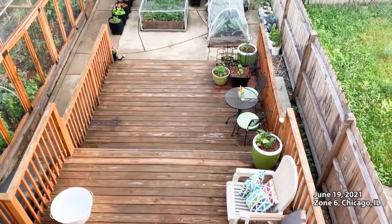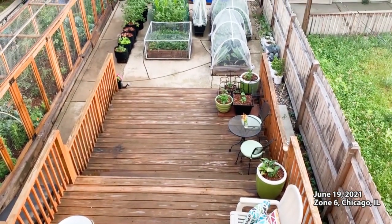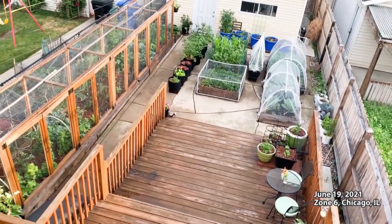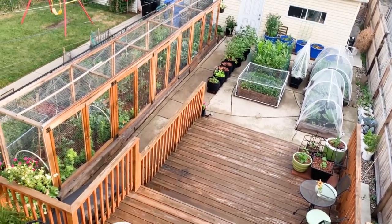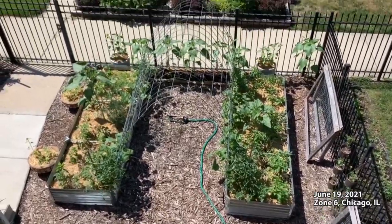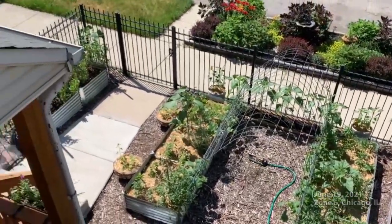Last week we talked about containers — we're growing in over 30 containers in the backyard garden, check that out if you're interested. This week we're talking about raised beds; there are eight raised beds back here and we're growing all kinds of food in them. Next week we're going to venture to the front yard garden, which has exploded over these last few weeks.